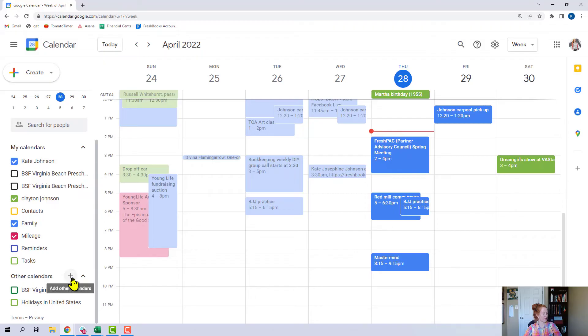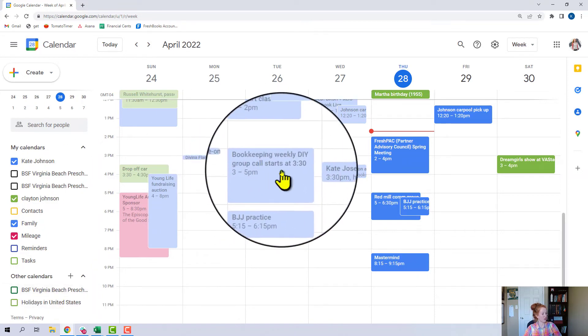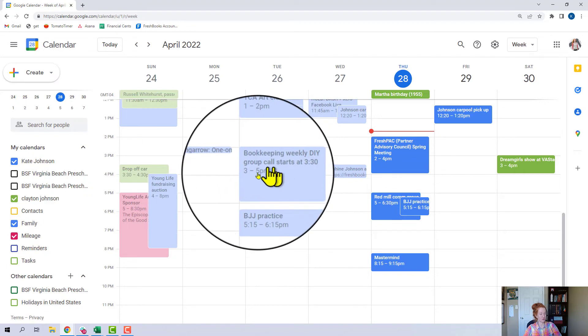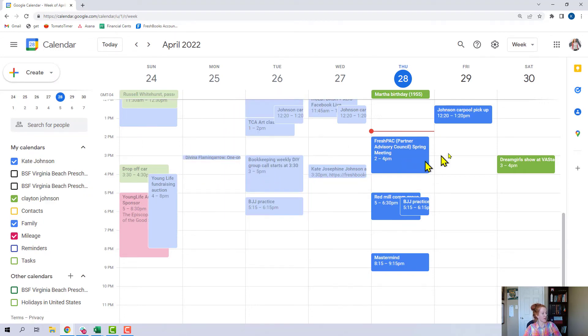If you come to this button, you have the ability to add other calendars, and when you click them they show up. This looks really busy right now — I've got my husband's calendar, some other calendars, stuff I volunteer for, and my weekly FreshBooks office hours. You might want to join those — let me know if you want more info about that.